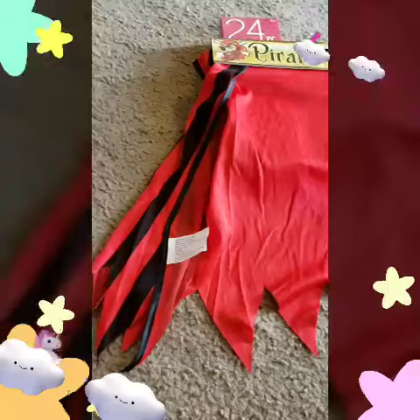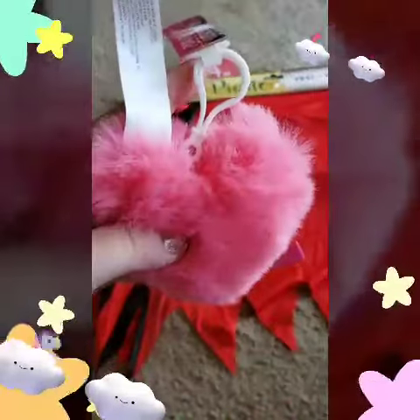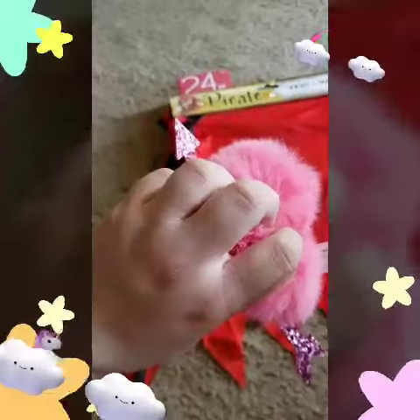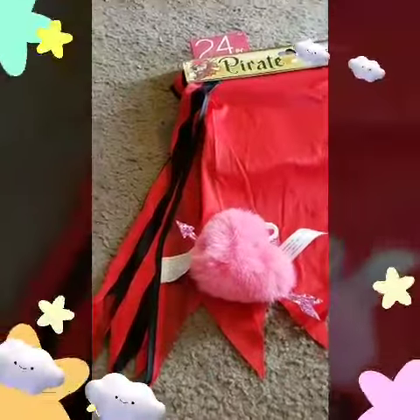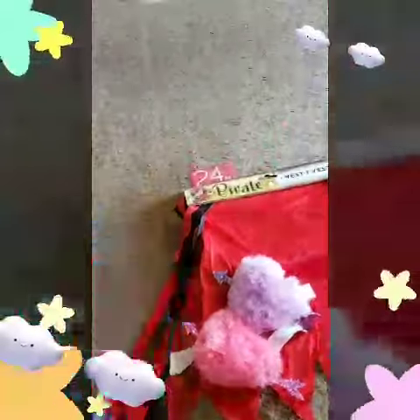Next I got this pom-pom keychain shaped in a heart with the little glitter arrow. I got one in pink, and then we got this same one in purple or lavender maybe.